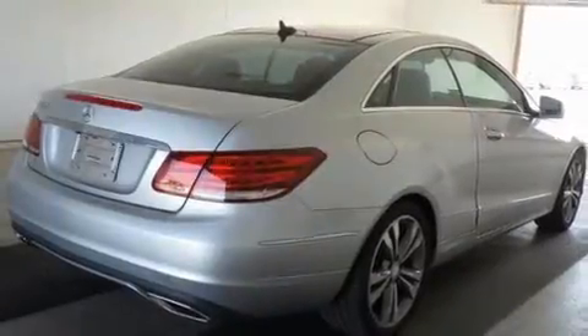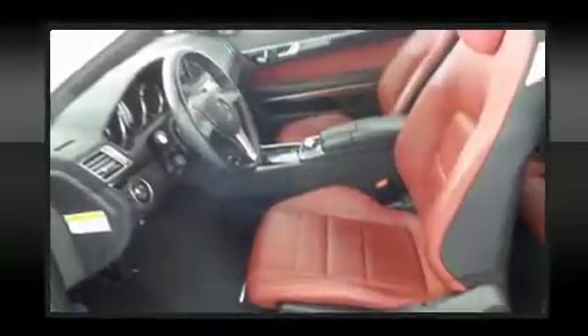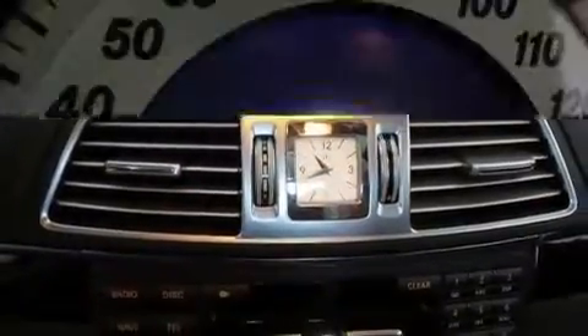Mercedes-Benz prioritized fit and finish as evidenced by power front seats, a built-in garage door transmitter, a blind-spot monitoring system, fully automatic headlights, and leather upholstery.